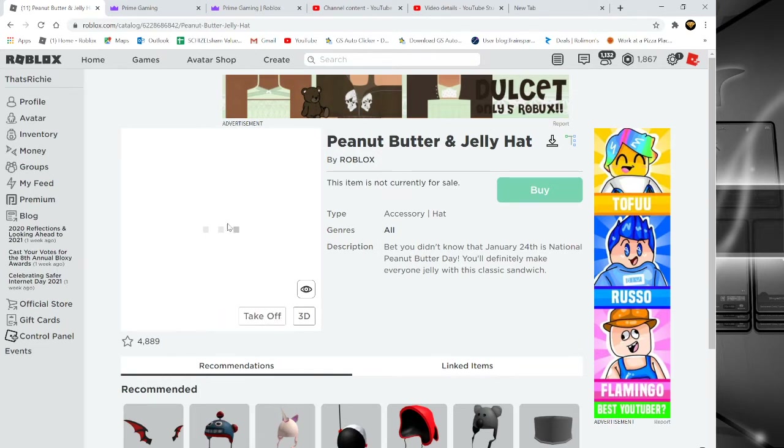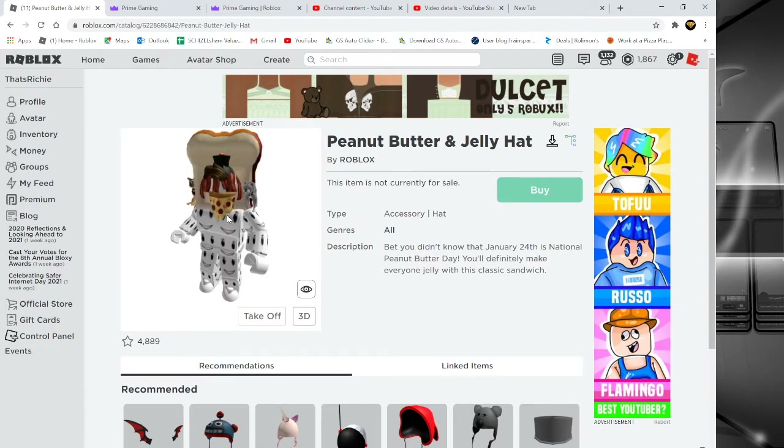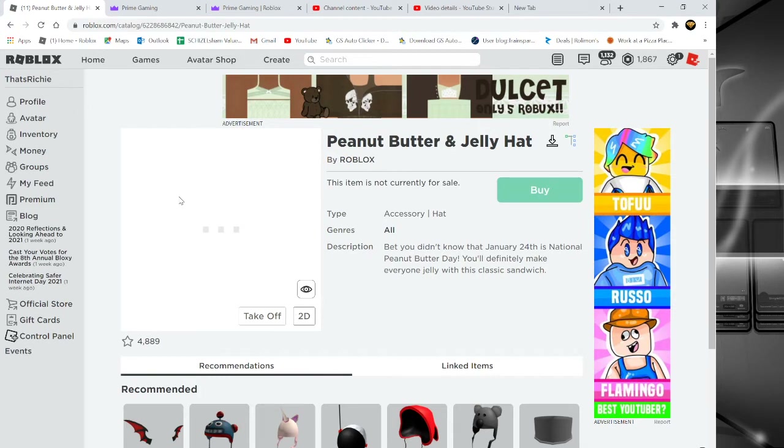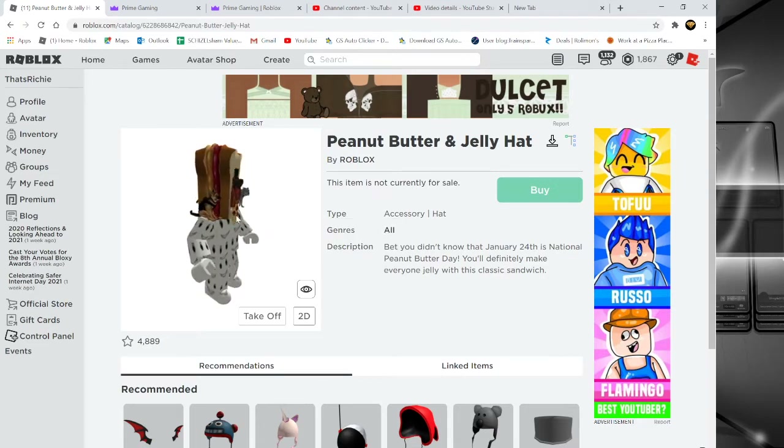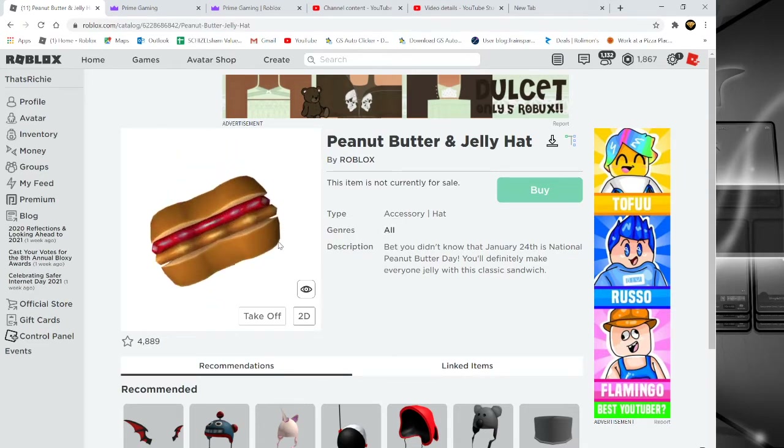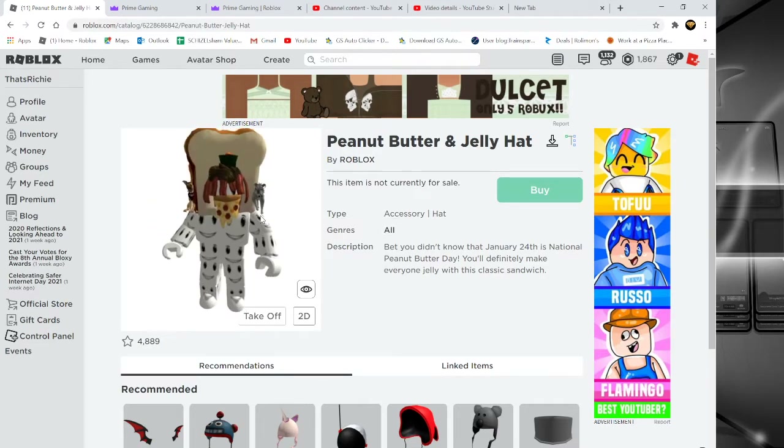You have to have Amazon Prime for it. It's available until, I believe, April 16th. And it's a really cool item — let's just actually spin it around. It does not look good on my avatar right now, but later it will.